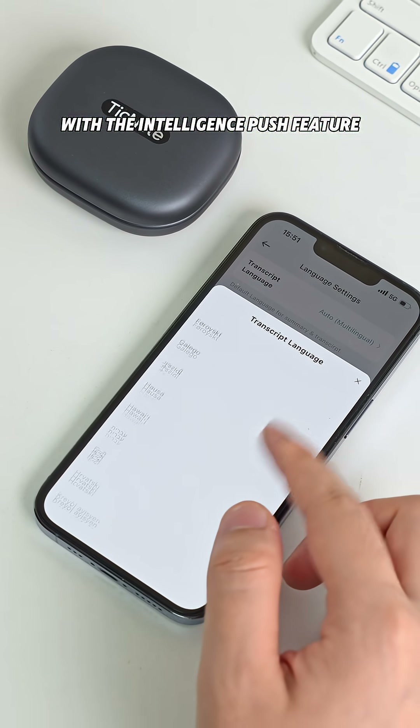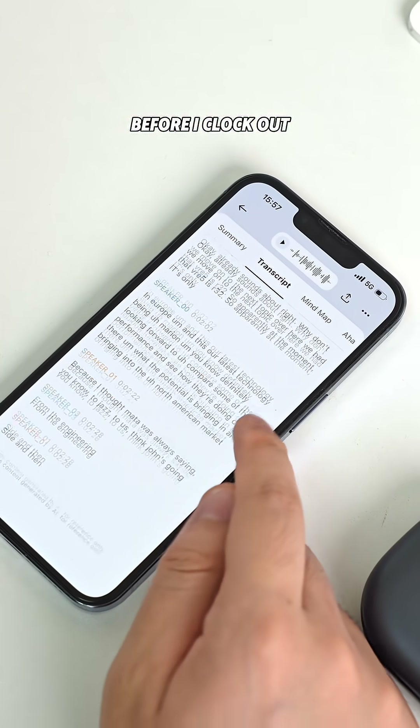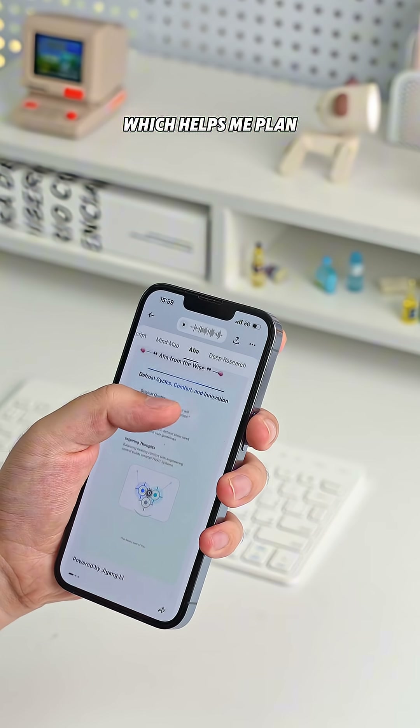With the Intelligence Push feature, I get an automatic summary of the day's key points before I clock out, which helps me plan for tomorrow better.